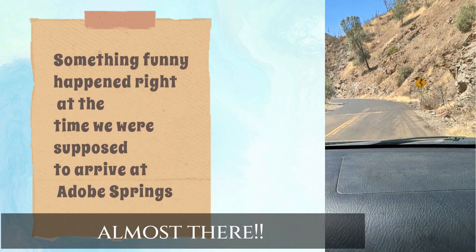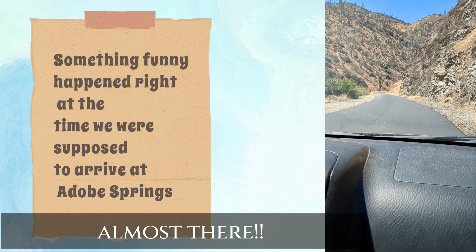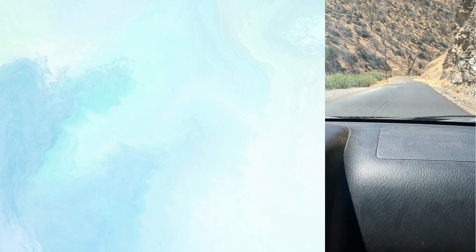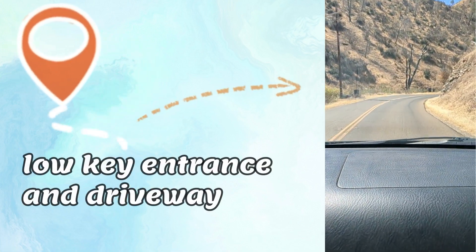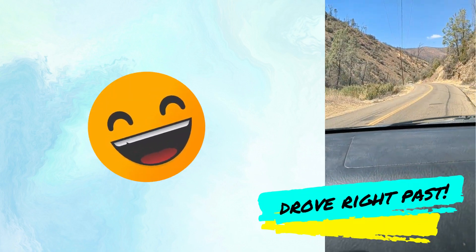It's almost there. The entrance is almost there. The location was back there.